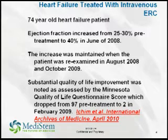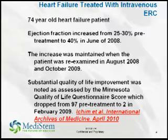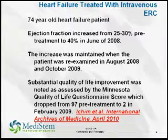The other interesting clinical use of ERCs has been recently published in a patient with congestive heart failure — a 74-year-old patient who received ERCs intravenously and had an improvement in ejection fraction from 25–30% pre-treatment to a 40% ejection fraction that was stable for over one year. So we know from animal data and limited human experiences performed under compassionate use that ERCs appear to be safe and appear to induce some biological effects.